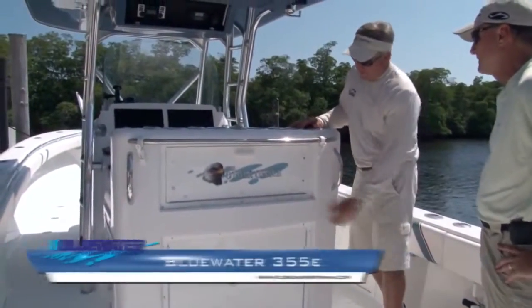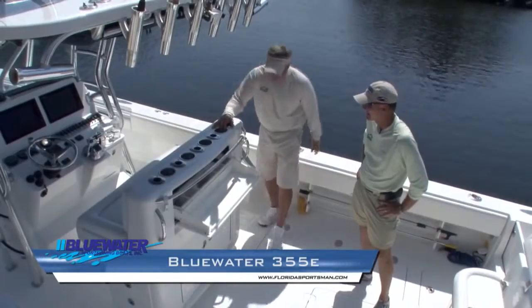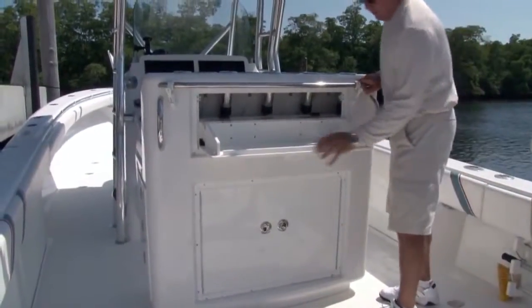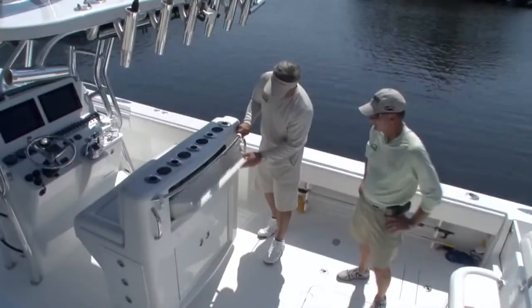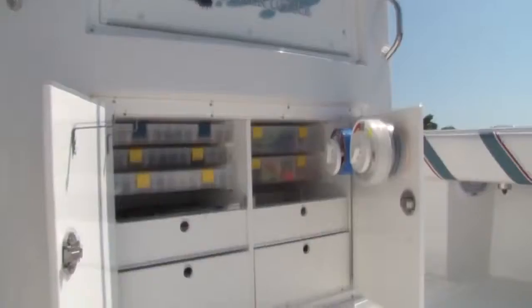Let's talk about the importance of having a rigging station. Right here behind the console you have a grab rail — if you're running you can get right here. There's a little lip that keeps your stuff from jumping around so you can be rigging while you're on the way to the fishing grounds. We also have tackle storage below and on both sides of the console.